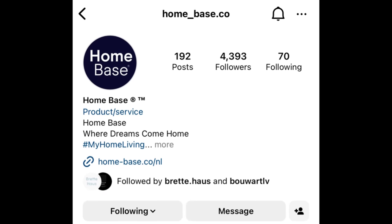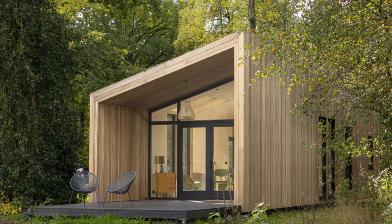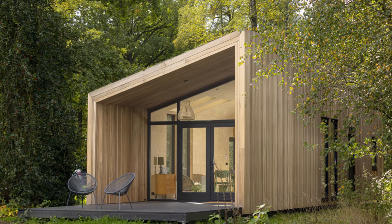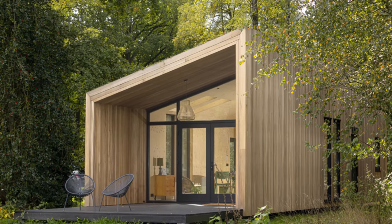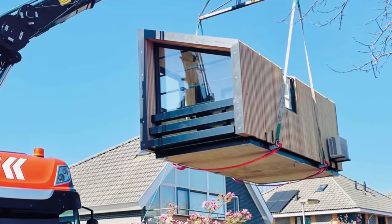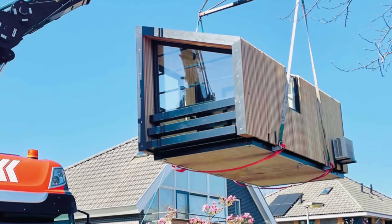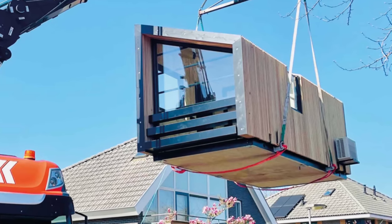I've been following My Home Office for a while now and noticed they did a rebrand on their Instagram account to Homebase. I can't say with 100% certainty that they never had plans to offer prefab homes until people started asking for larger models after seeing their office line, but I think that's what happened and I'm glad it did. Like almost every other company featured on my channel, they build their units off-site in a factory, deliver them to site, and place them with a crane.